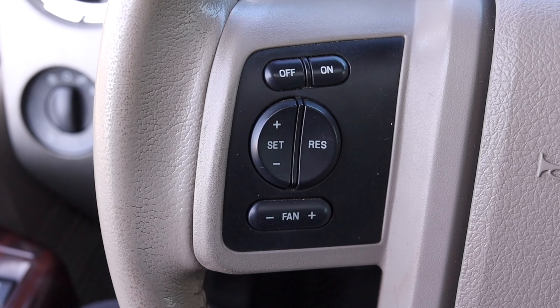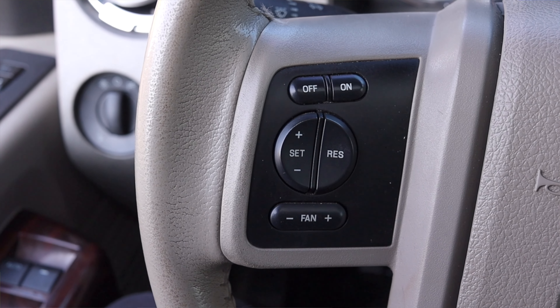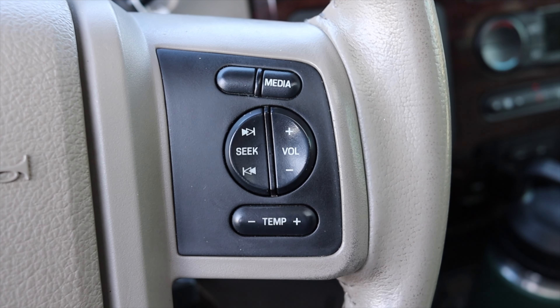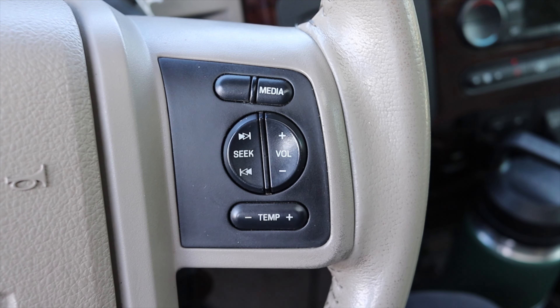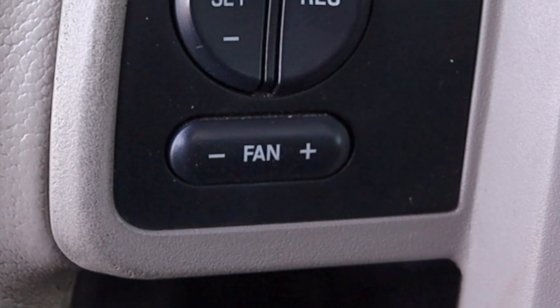Moving on to the steering wheel — on the left I have my cruise control options as well as my fan speed. On the right I have my media, seek, volume, things of that nature, as well as my temperature. So I do get climate controls on the steering wheel. I think this desperately needs to make a comeback in cars. I love having my climate controls right at my thumbs while I'm driving — I don't have to reach over and press anything, which is fantastic.